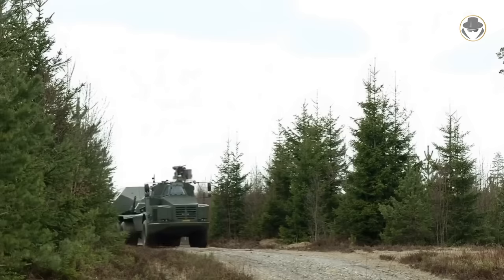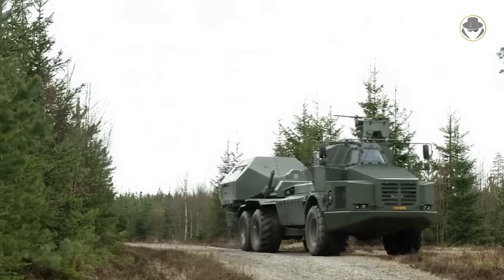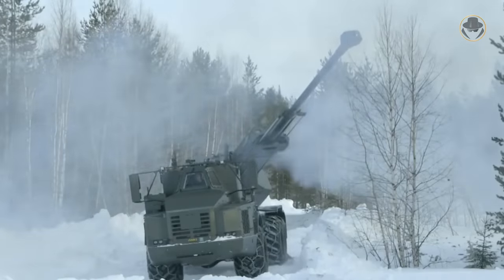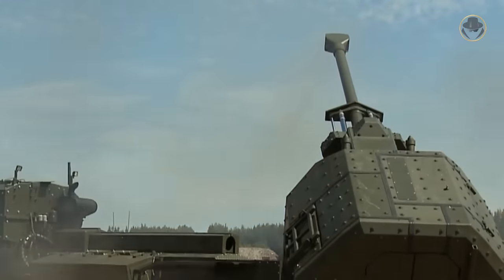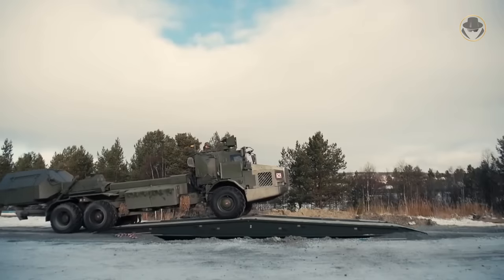The FH-77BW L-52 Archer, also known as Artillery System No. 8, is one of the best self-propelled howitzers, or SPH. It has many fascinating superior features. However, this SPH has not been successful in the international market.